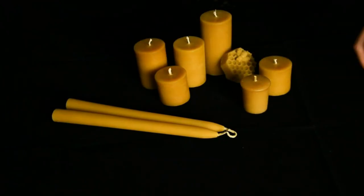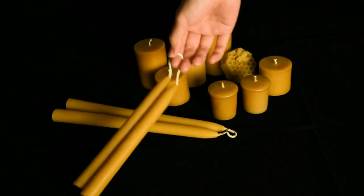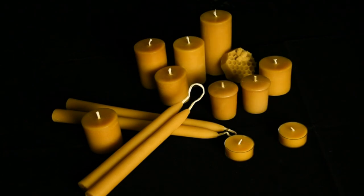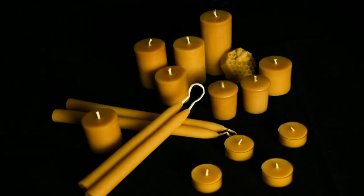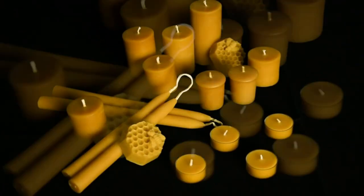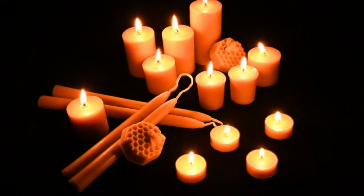Pure beeswax candles — unlike paraffins with chemicals that can harm your health, these beeswax candles are made of natural and triple-filtered beeswax without pollens or other impurities. It is totally eco-friendly. The release of negative ions purifies the air. Long-lasting burn time.